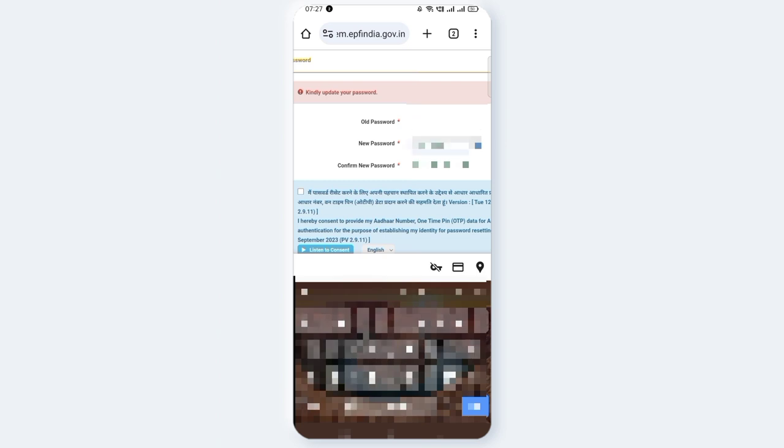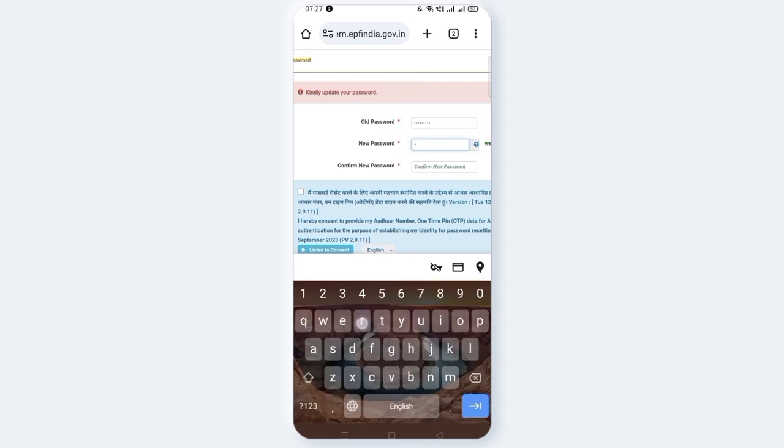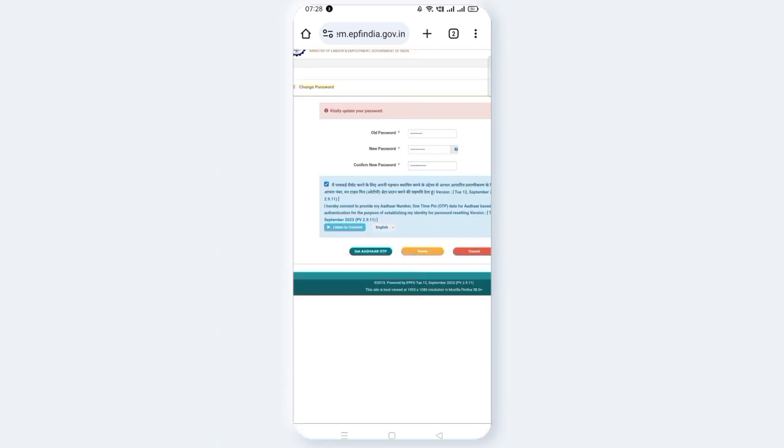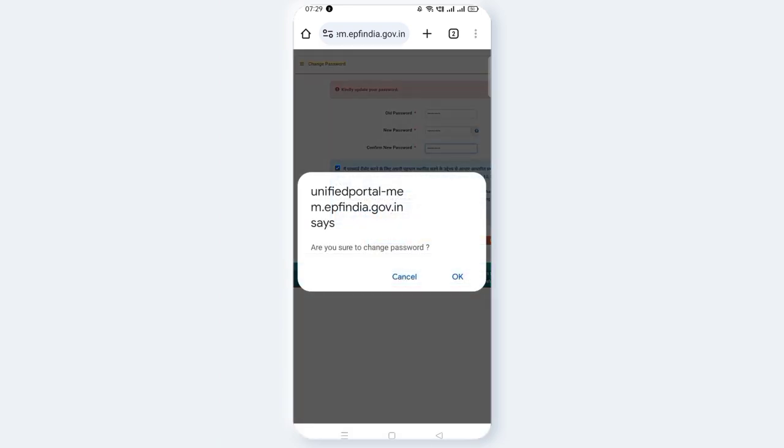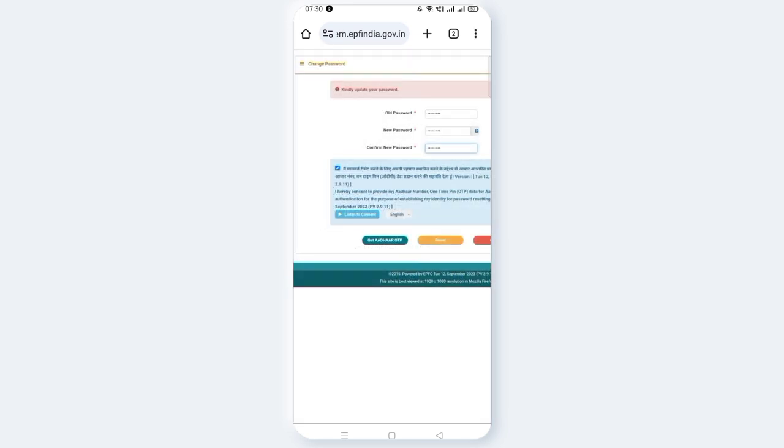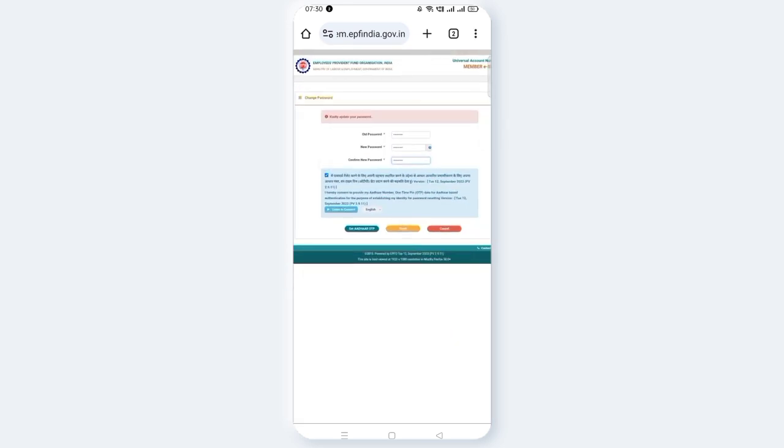If you sign in the same way, enter your mobile number. This is an update. To check the security option, tick the box. Click the 'Get OTP' button, then click 'Change Password' and click OK. Click the link sent to your mobile number.